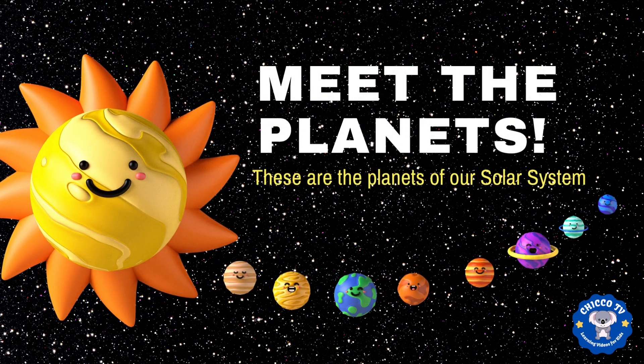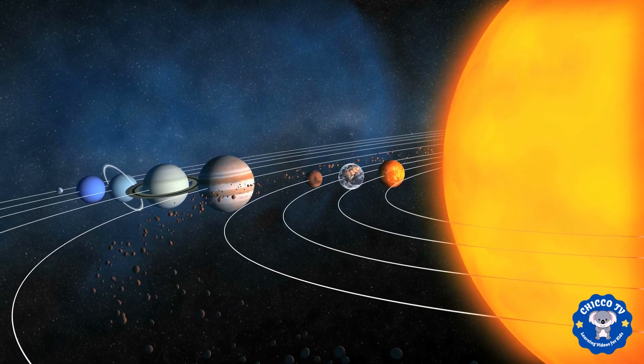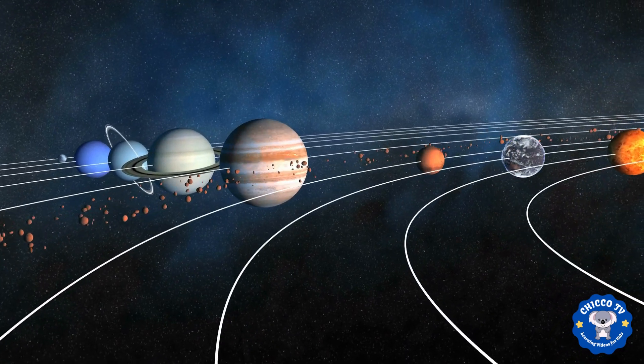Hello kids. I'm so excited to take you on a journey through our solar system today. Are you ready to learn about the planets and everything else that makes up our solar system? Let's get started.